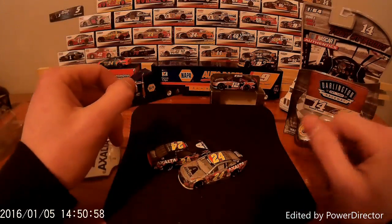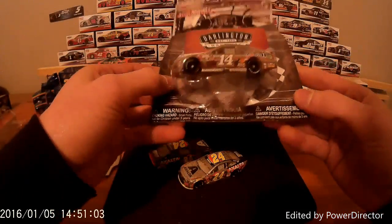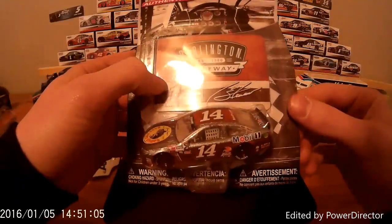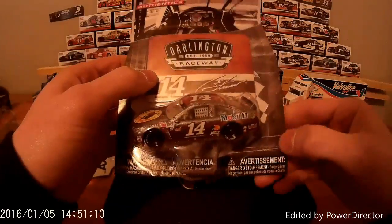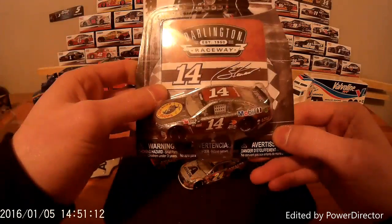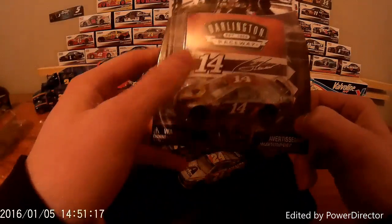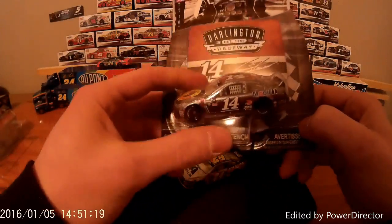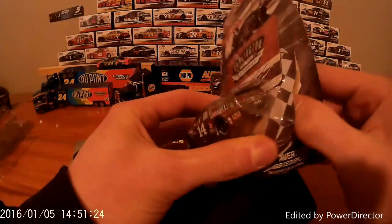So after that car we will take a look at the Darlington Throwback Series of Tony Stewart in the 14. Now Tony Stewart is retiring this year in 2016, and in 2017 he will be replaced by Clint Boyer. So we'll see how that goes. I picked this one up today at Target as well. I have not seen them at Walmart, but I think they're coming to Walmart because I've seen the prices change.